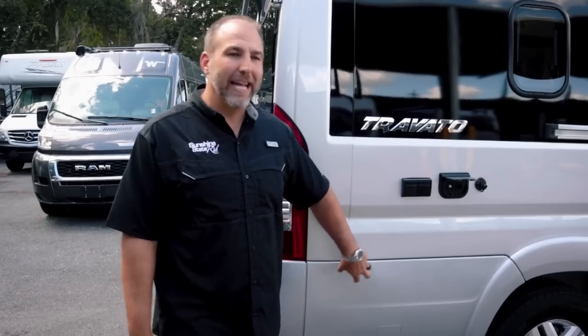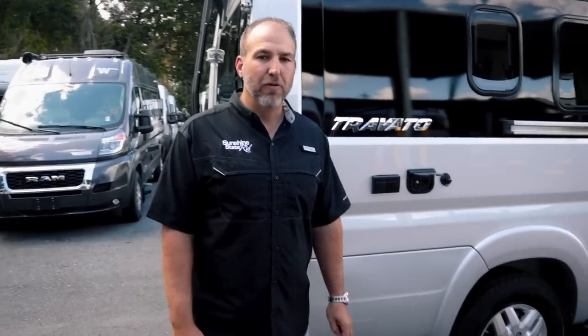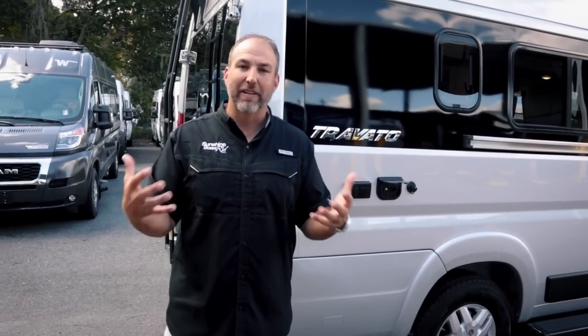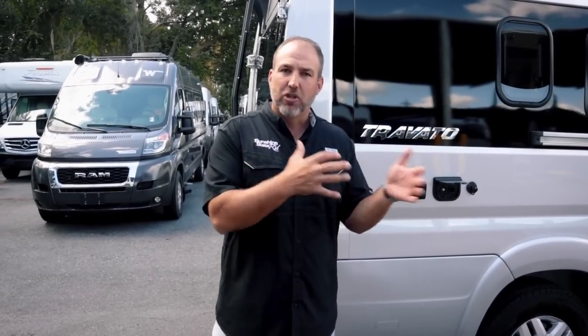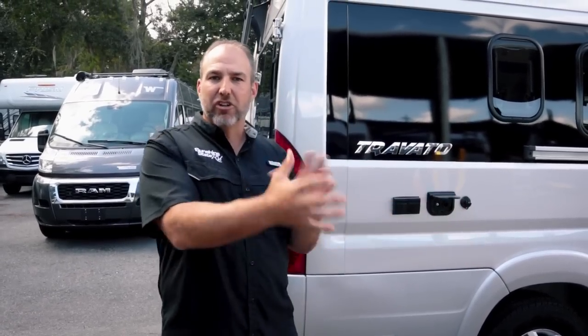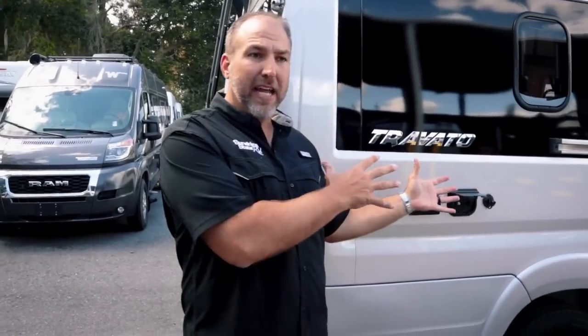This particular one is the generator model. They do also make a KL — the K is the floor plan, the L stands for lithium — with a Volta lithium system. It's the same RV, it will just have either lithium or an Onan generator. I'll talk about both together when we get inside the coach.